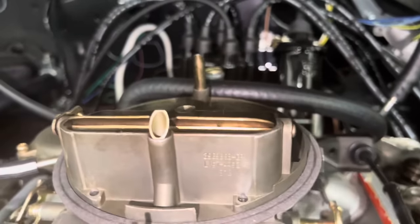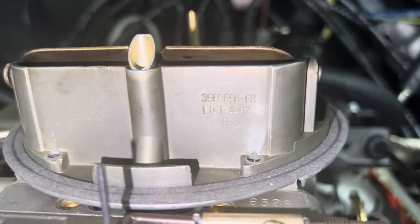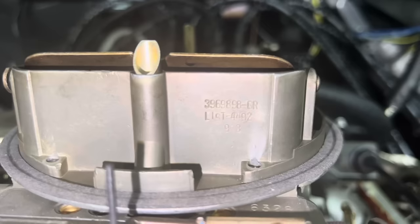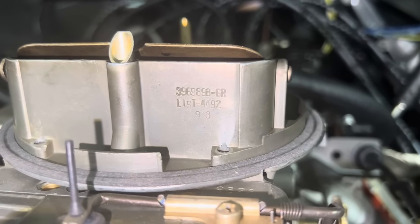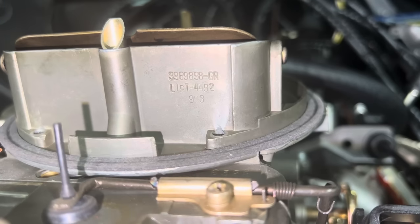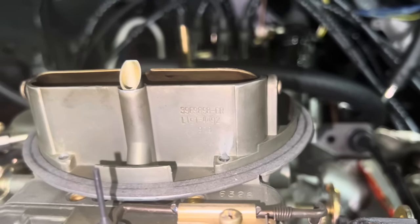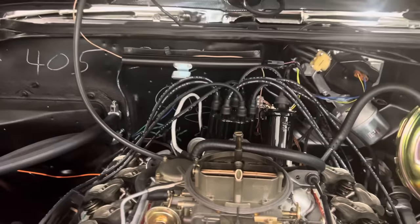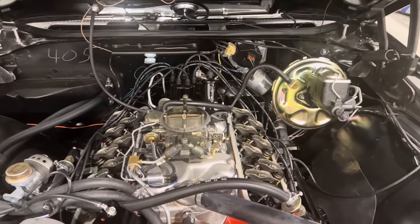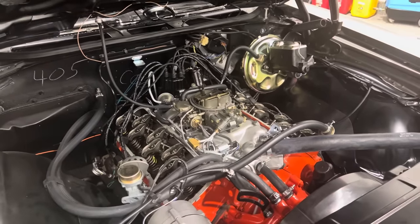We'll focus on the carburetor. It's supposed to have the GR4492 list, and it does. The date on this particular carburetor is 902 for 1969, October 2nd week. Photos of these components will be posted on my social media, which always follows my walk-around documentation — this is my form of a report.